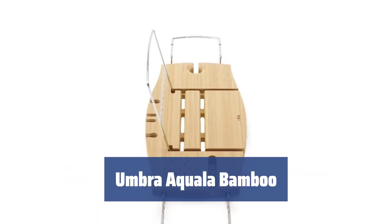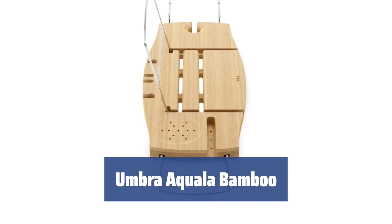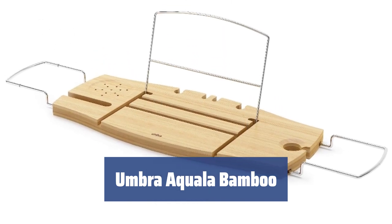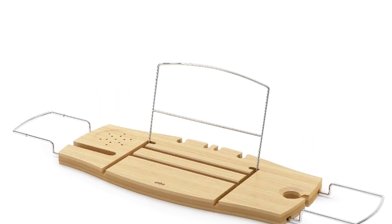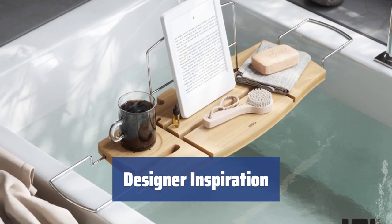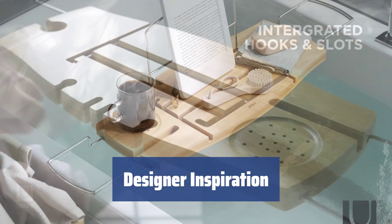Number 2. Indulge in a warm bath with a book and a glass of wine. This bathtub caddy provides extra comfort with a soap dish, wine glass holder, book support, and hooks for bath essentials. Designed by Luciano Lorenzatti, this caddy turns ordinary items into unique and functional pieces.